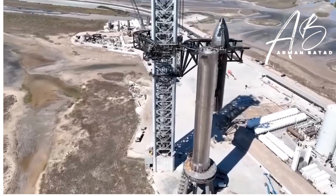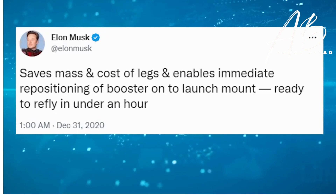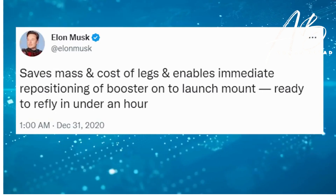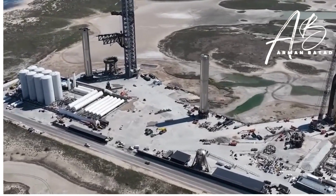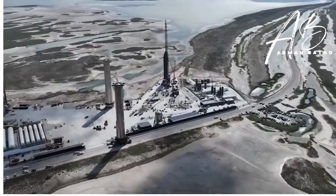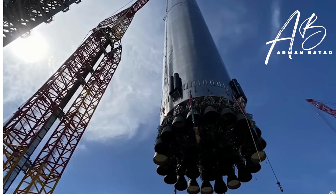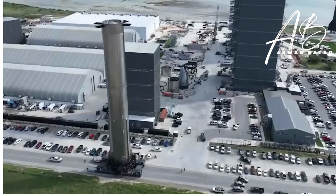Elon also wrote that this approach saves the mass and cost of legs and enables immediate repositioning of the booster onto the launch mount, ready to refly in under an hour. If the super heavy were to come down onto the landing pad the conventional way, it would take a lot of work to get it back on the launch mount — requiring both a mobile crane and a giant tank-tread transport vehicle. Landing legs themselves can be fragile and maintenance-intensive. On January 20th, Musk published the first official visualization of what SpaceX's plans to catch the super heavy booster might look like in real life.